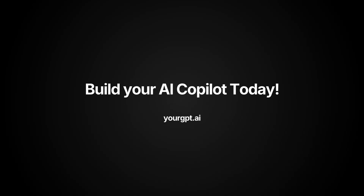Head to your GPT.ai and bring the future of customer support and sales to your business today.